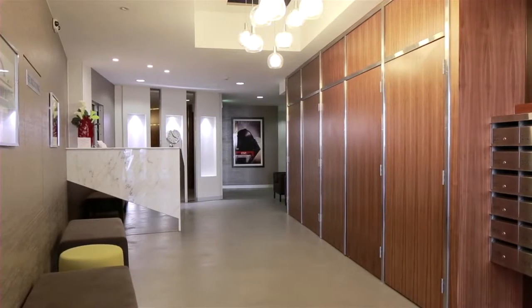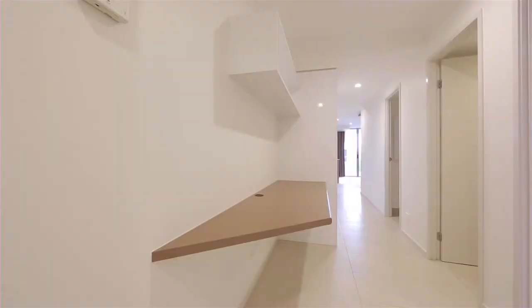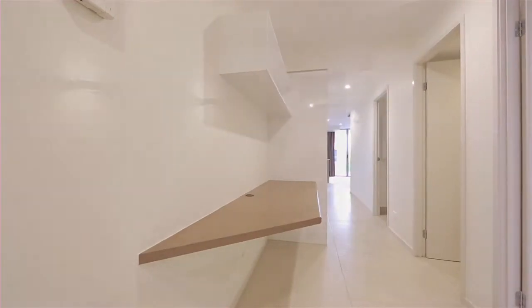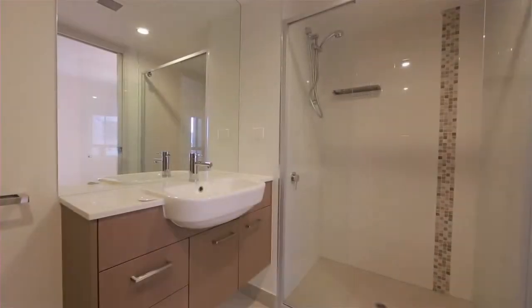Almost brand new, apartment 405 boasts quality finishes and designs throughout. The apartment consists of two bedrooms with built-in robes, a two-way bathroom off the main bedroom, and a separate powder room.